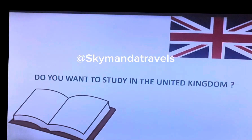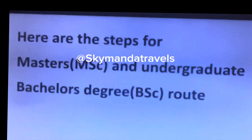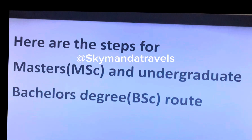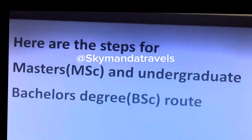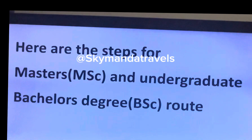Hello guys, today we're going to talk about the post I made a few days ago — a step-by-step guide on how to study in the UK. Do you want to study in the UK? If you've been planning on how to relocate to the UK, one of the means is through study routes — whether at master's, undergraduate, or PhD level.